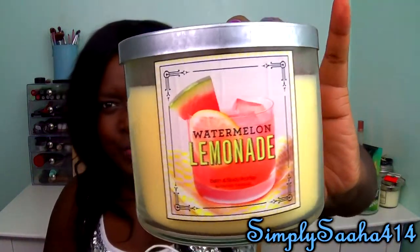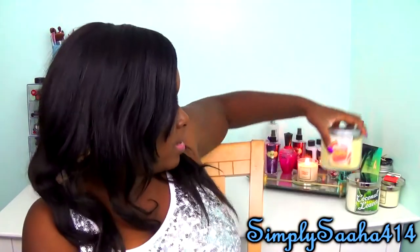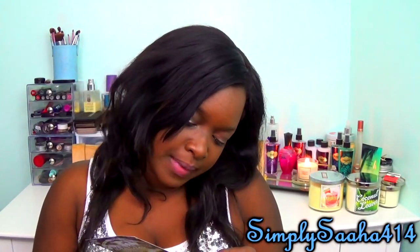The last candle I got was Watermelon Lemonade. This candle looks very yummy and it smells so good. It's described as 'quench your thirst for long summer days with this refreshing mixture of watermelon ice, sparkling water, and freshly squeezed Meyer lemons.' It smells exactly like watermelon lemonade. I also got a coupon for 20% off my next purchase, which begins at the end of March.